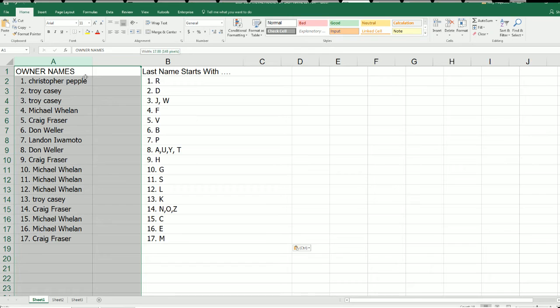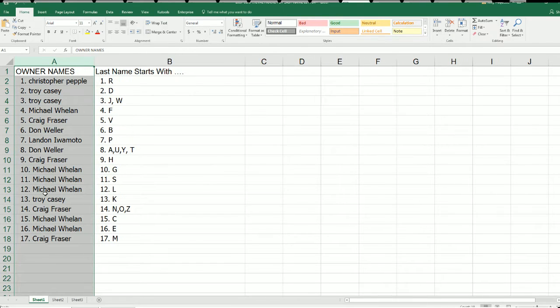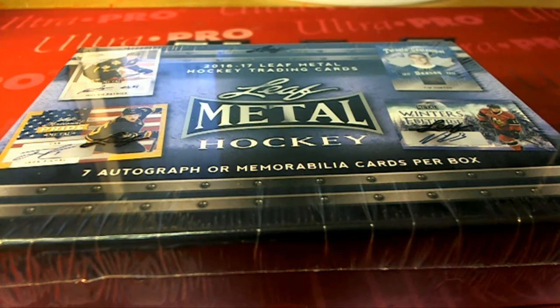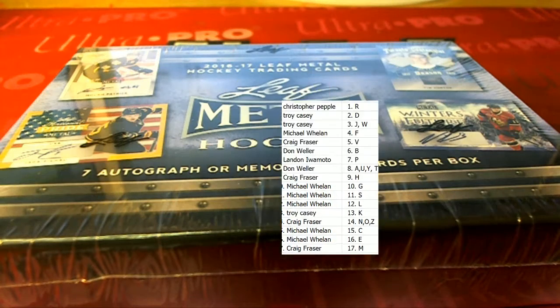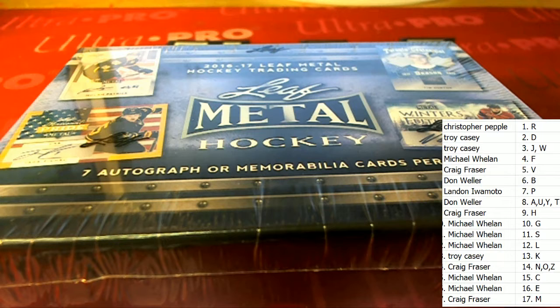And there we have it — seven autographs coming out of here. That's why I love this break. I like that number: seven autos.